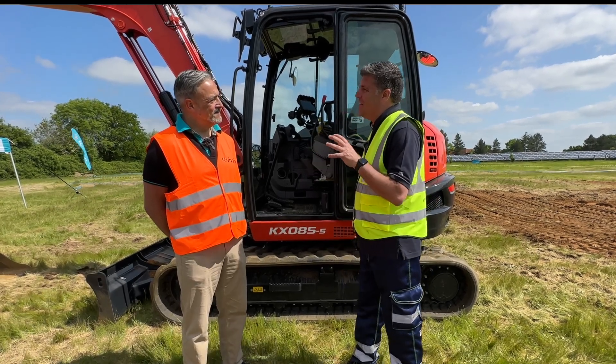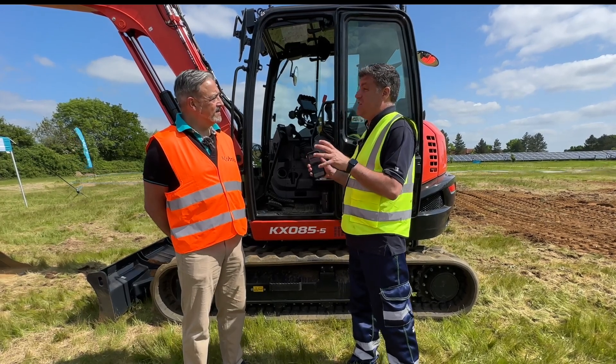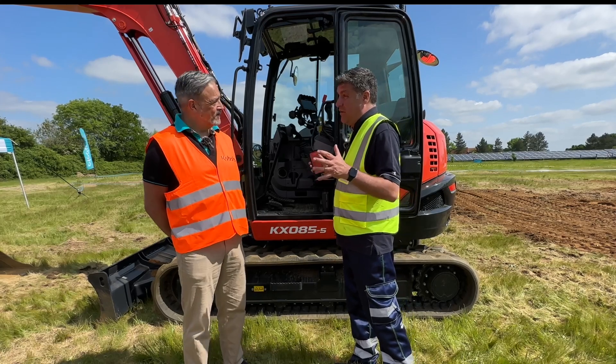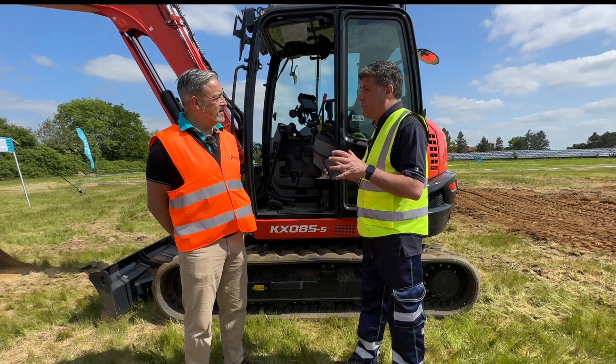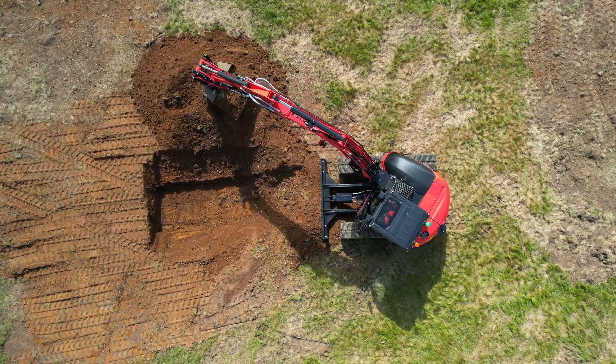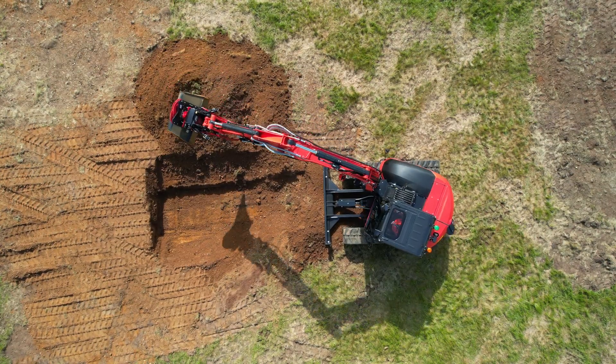Colin, one of the things you've done here is you've got a monitoring system on the equipment that's free for customers who purchase this for the first four years of ownership — a real critical factor in how they can look after the machine. Tell me a little bit about the basics of that and how it's working for people, and then we're going to move on to the app.